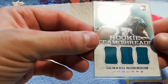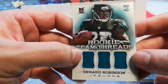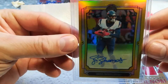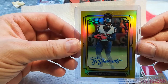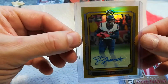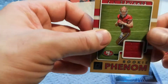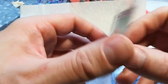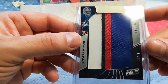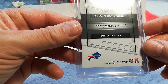Then you got Denard Robinson — I remember this guy, all different types of jerseys right there, numbered out of 299. Then you got a Jordan Thomas Legacy rookie — that's pretty sweet, out of 50. CJ Bethard Rookie Phenom. And a Kelvin Benjamin — that's a sweet patch, a Buffalo Bill, former Bill — numbered to 25, 22 of 25. That's pretty cool.